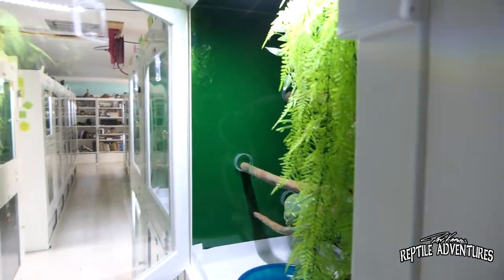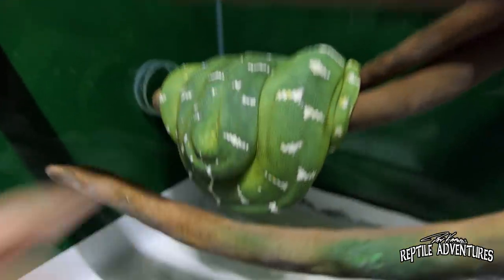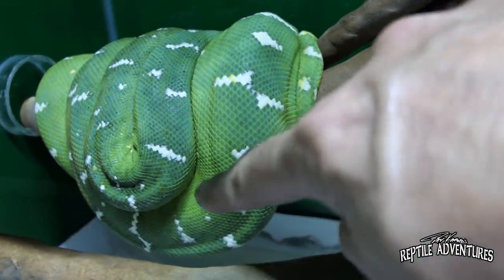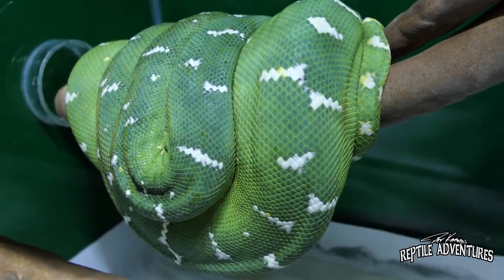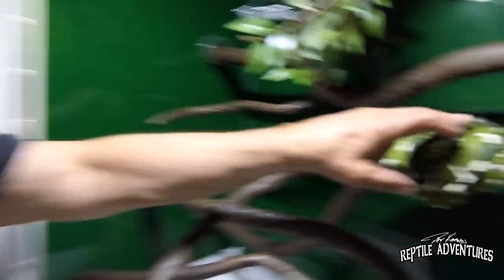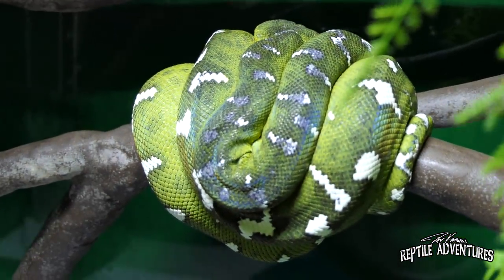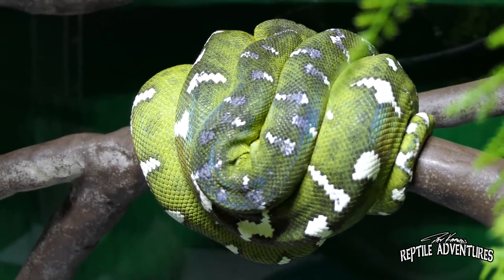Here is a hybrid. Generally what you see with a hybrid is reduced saddles or crossbars, and that solid white line completely disappears in a hybrid most of the time. There are always exceptions. It's a nice animal because you can get them feeding on anything you want. This one tends to be a darker green on the back, which makes the white stand out more.